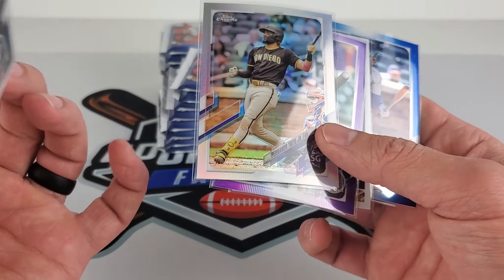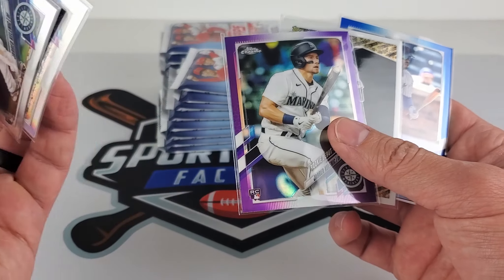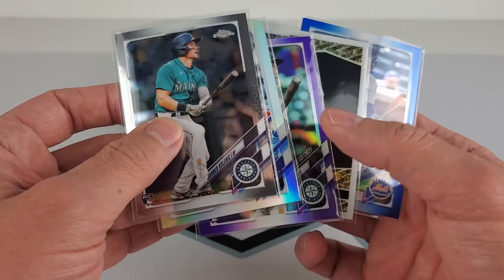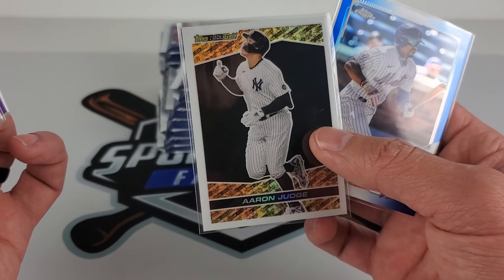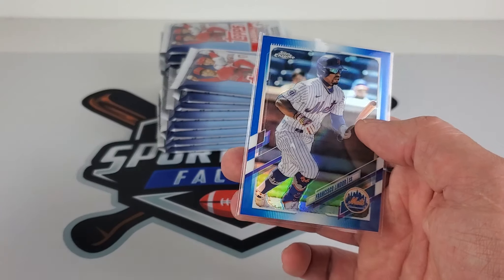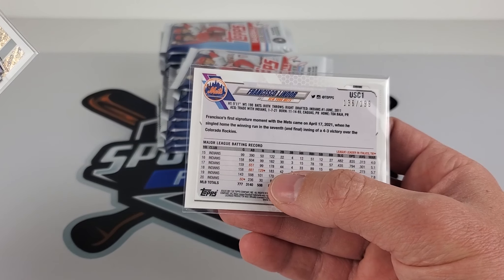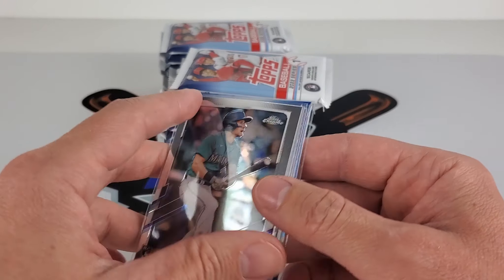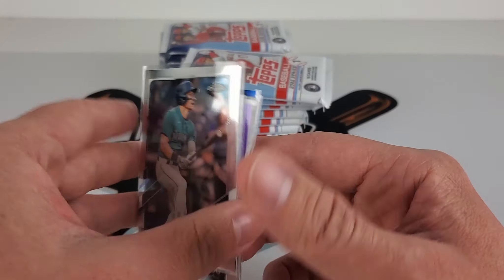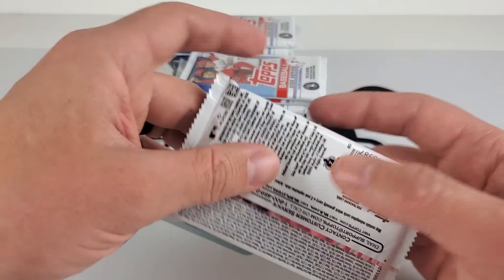Jared Kelenic rookie. A basically refractor, even though it doesn't say it. Tatis all-star game. Purple debut of Kelenic. Aaron Judge, the hottest hitter with the home run totals currently in the league right now. And a Francisco Lindor blue refractor numbered out of 199. I think there were a lot of you that were looking for the Lindor, so hopefully one of you all can grab that.